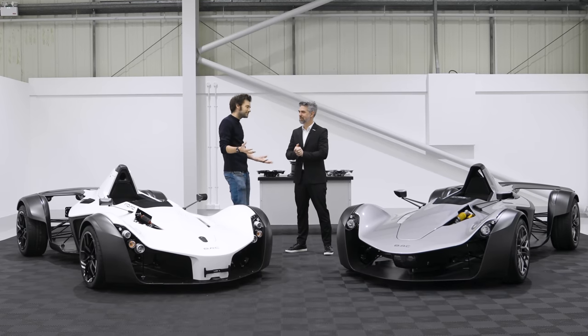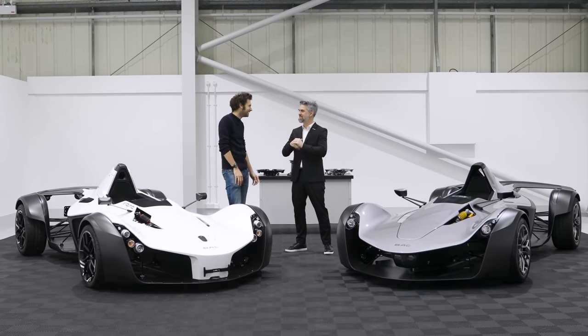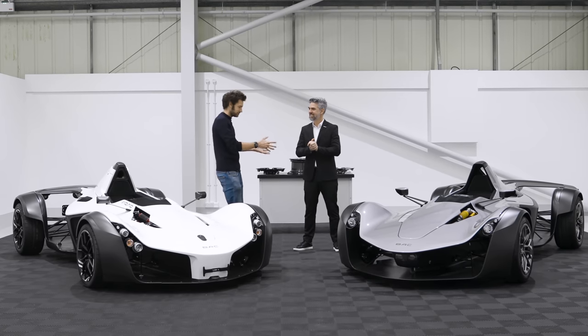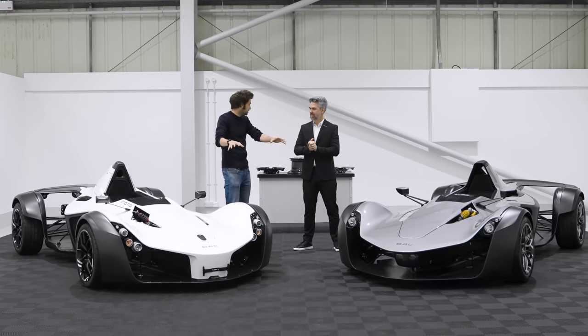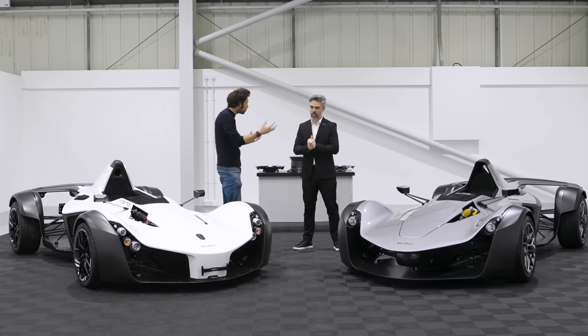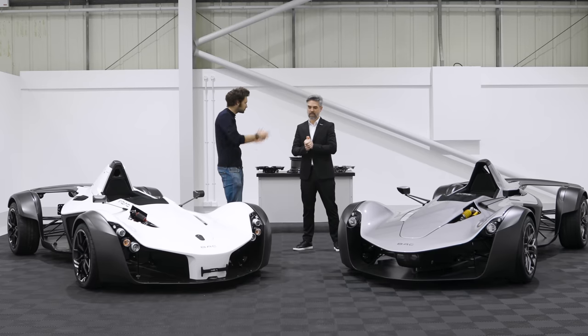So we don't get any jokes about nothing having changed, or that we're lazy designers. Let's start — because you're director of design — let's talk about the front of the car first: the different looks, why it's been done, what you've changed, what it's all about.